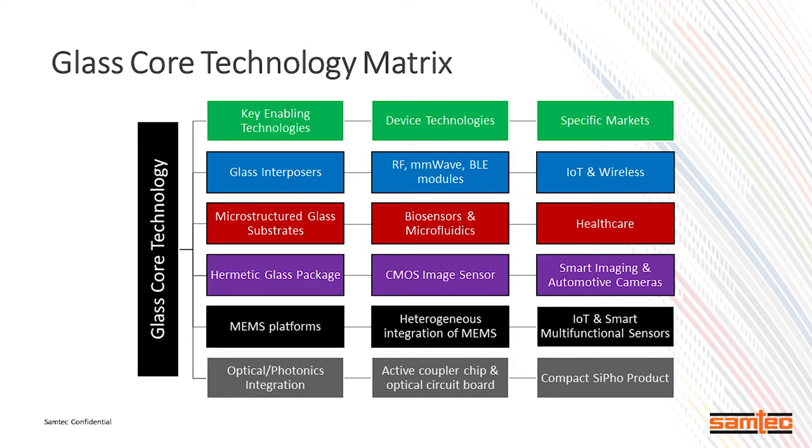There are basically five areas and the most important for us is that with IoT it's pretty important to have a glass interposer. There are some commercially available products out there really for the RF front end. Microstructured glass substrates — in the area of biosensors and microfluidics we have to make sense of this by allowing the customer to flow fluid through there as well. These will be glass; we won't venture into the plastic substrates.